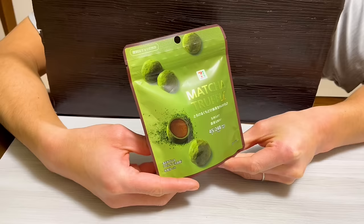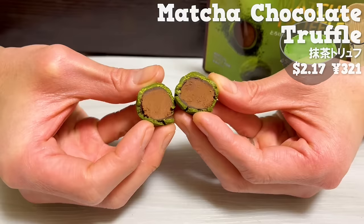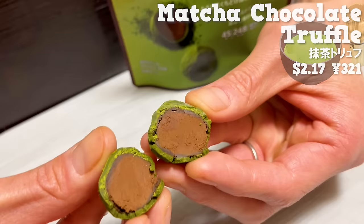Next is matcha chocolate truffle. It was released in November 2023. The ganache is coated with matcha chocolate. The bitterness of cocoa and matcha is a perfect combination.